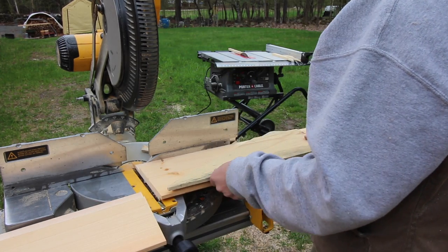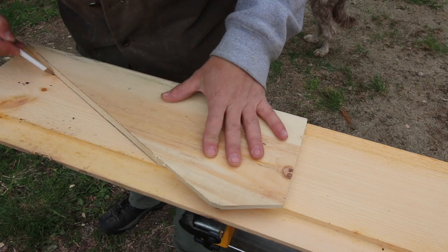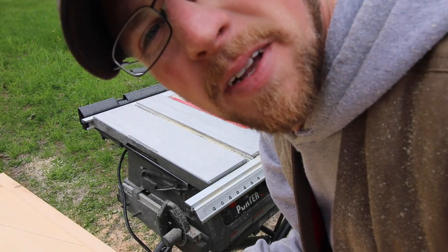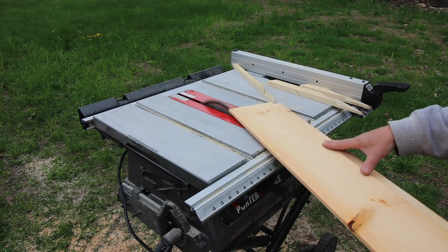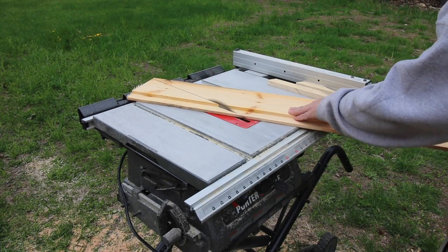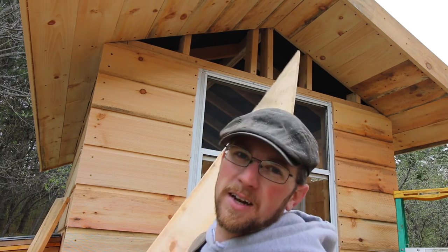Just going to trace the template, do the same thing for this side. And now comes the fun part doing it on the table saw on the longer piece. I don't know if that's the best way of doing it but that's the way I taught myself how to do it when we built the inside of the house.